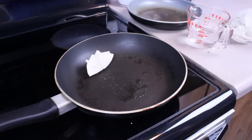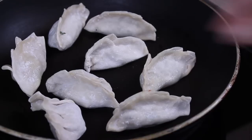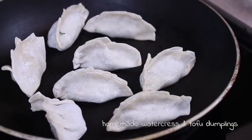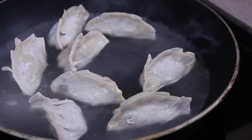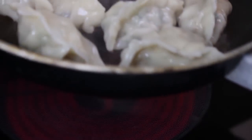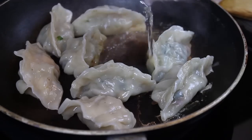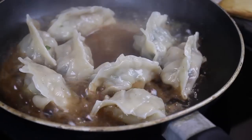I work freelance so some days are super slow and sometimes they are super busy. This was a busy day, so for lunch I wanted to quickly fry up some dumplings — get some brown on them first, then add water to steam cook them and let the water boil away. I got a little bored and stepped away from the stove for a minute. That was a bad idea. The water boiled away and my dumplings were stuck. I added a little water to help them get unstuck, and luckily they didn't get too burnt. They do look ugly though.